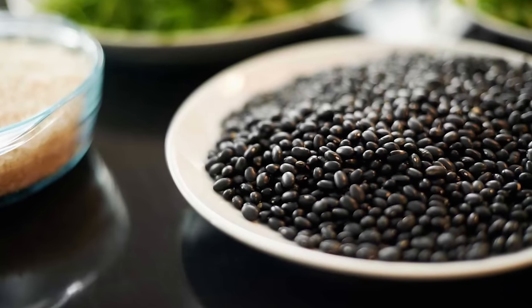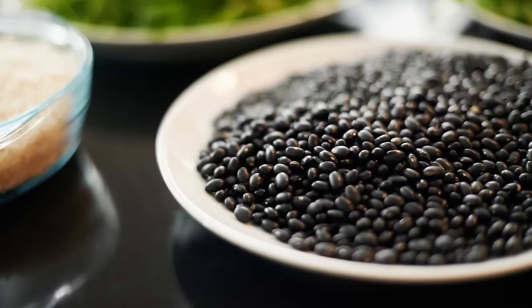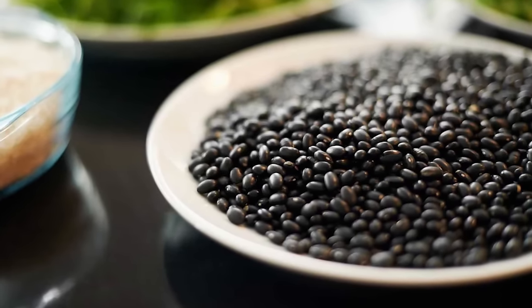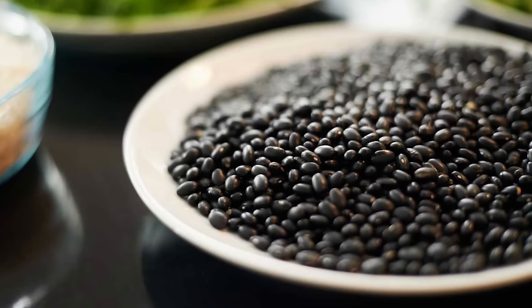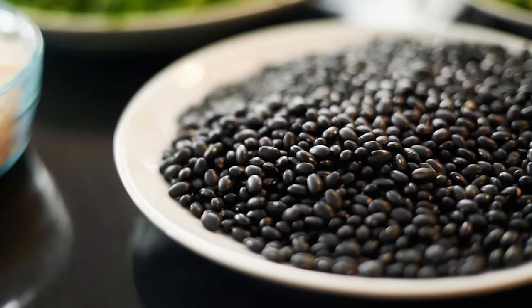Number one: black beans. Black beans are not only a great way to give your dishes a meaty texture, but they're also really high in soluble fiber. One cup, or 170 grams, packs 15 grams of fiber — which is about what an average person consumes in an entire day, or 40 to 60% of the recommended daily intake for men and women.